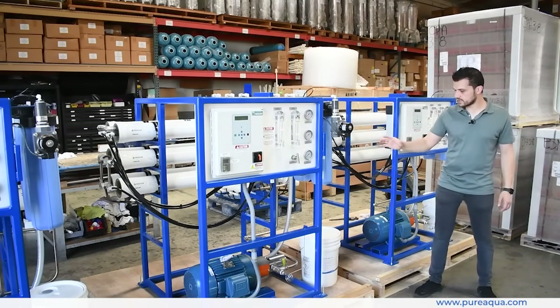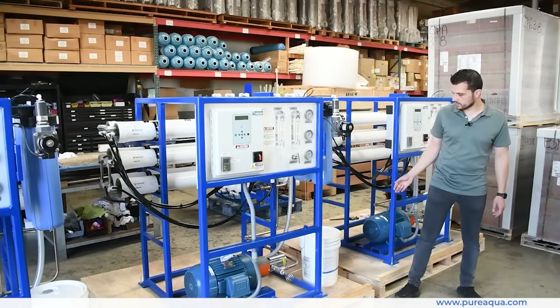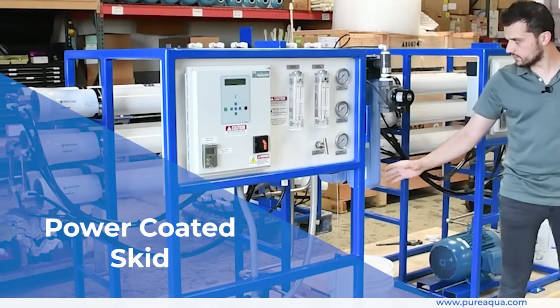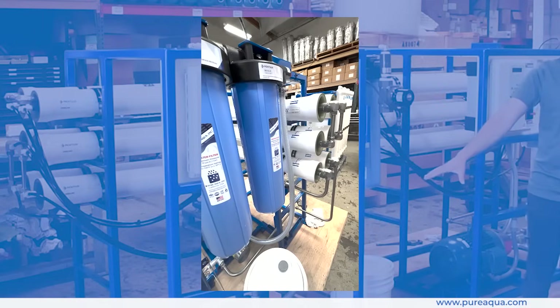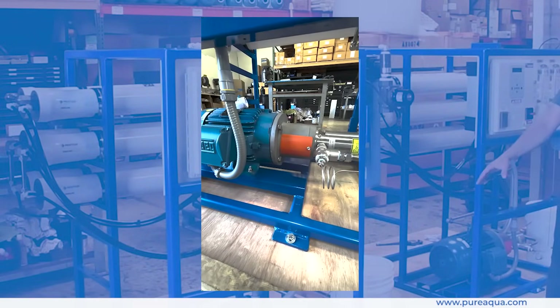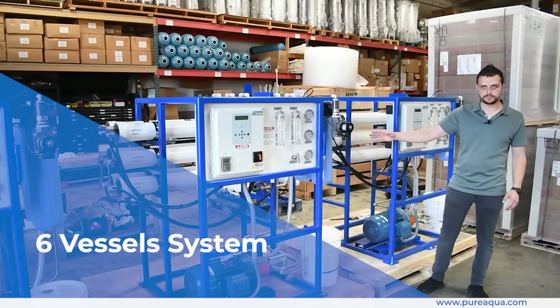This is Pure Aqua's standard offering, featuring a very high-quality powder-coated finish on these carbon steel skids, followed by step-down filtration to protect the sensitive and efficient high-pressure pump, which is super duplex in material.